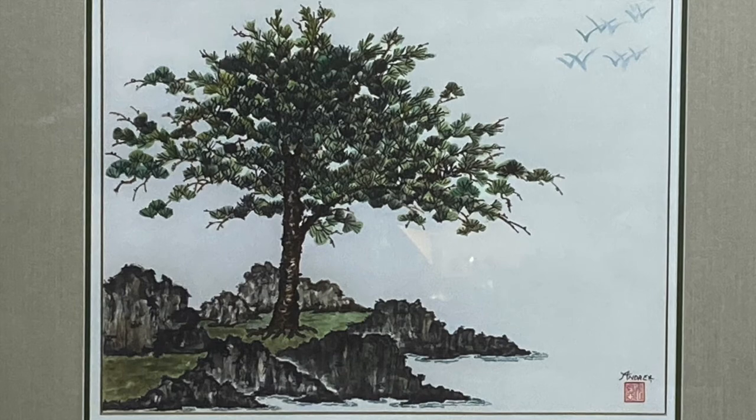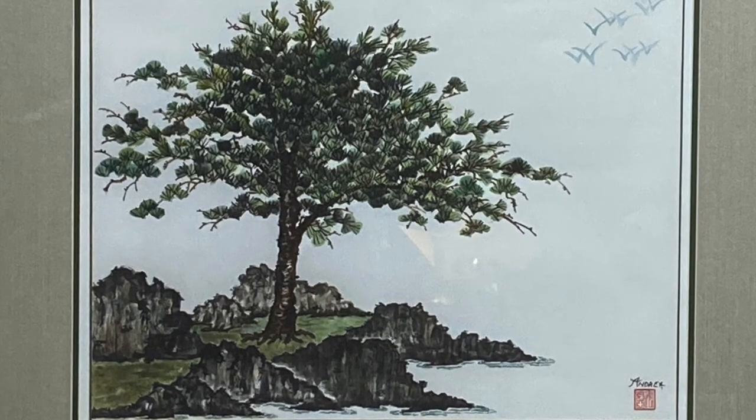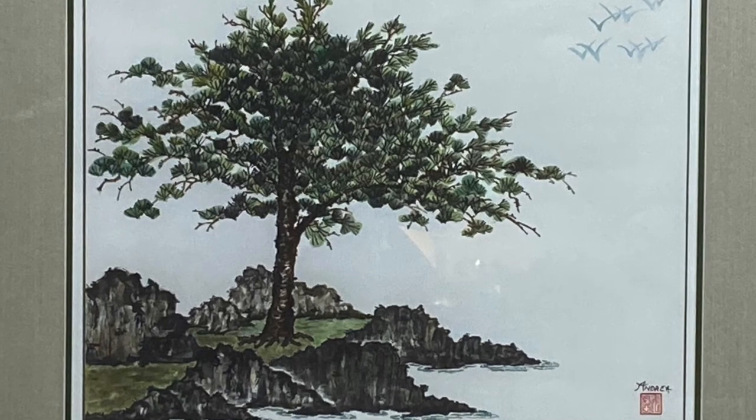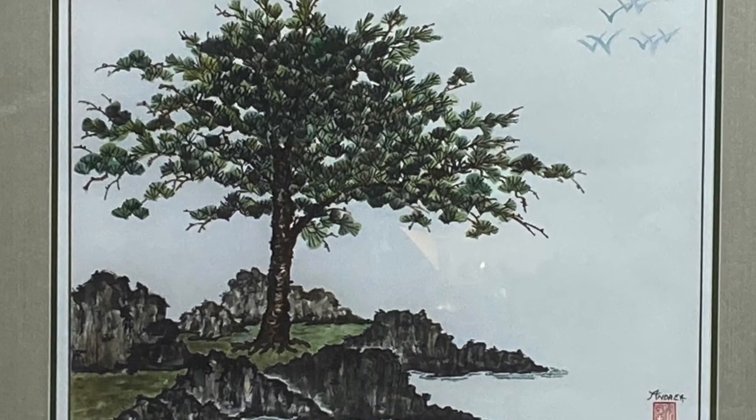Hearty trees survive despite often brutal winds. Along the Water's Edge by Andrea Allen is a giclee print on rice paper derived from the Chinese brush painting for which she is known.